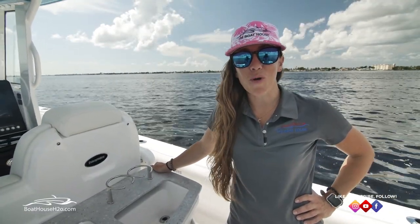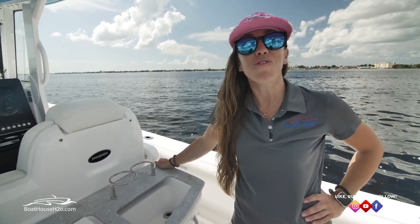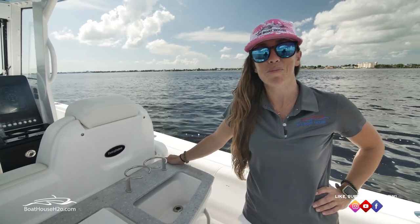This is Anna with the Boathouse at Cape Coral. Thank you for watching the Everglades 295 video. Please subscribe to our channel. And if you have any other questions on Everglades, give the Boathouse a call because we're here to help. We'll see you on the water.